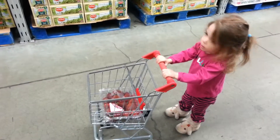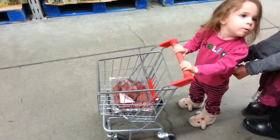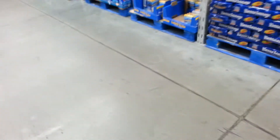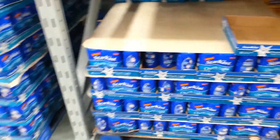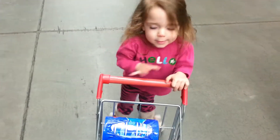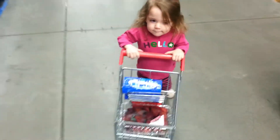We need some tuna. Tuna is very high in protein and it's a great evening snack. I always go with the Star Kiss Chunk Light in water. There you go — alright, let's go.